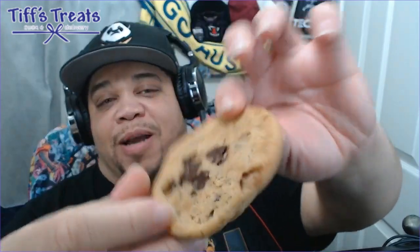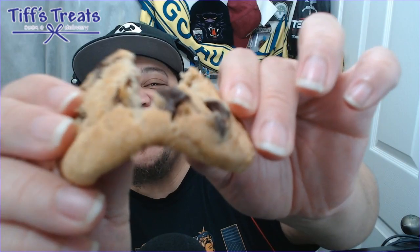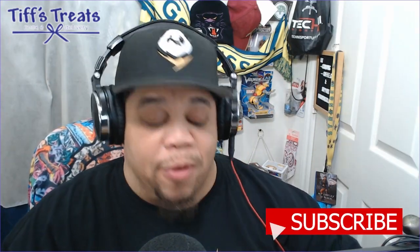We're going to start with my favorite — the chocolate chip cookie. You can't go wrong with chocolate chip. Nice amount of chocolate morsels on top, you can see a few on the bottom. It's nice — I know it would have been super gooey fresh out the oven. These are good, these are really good.